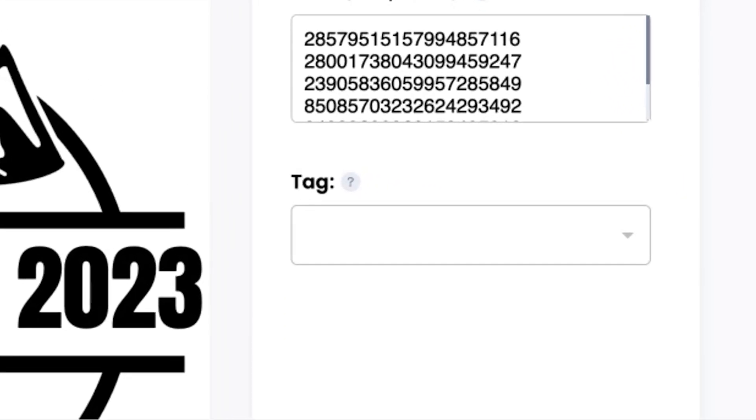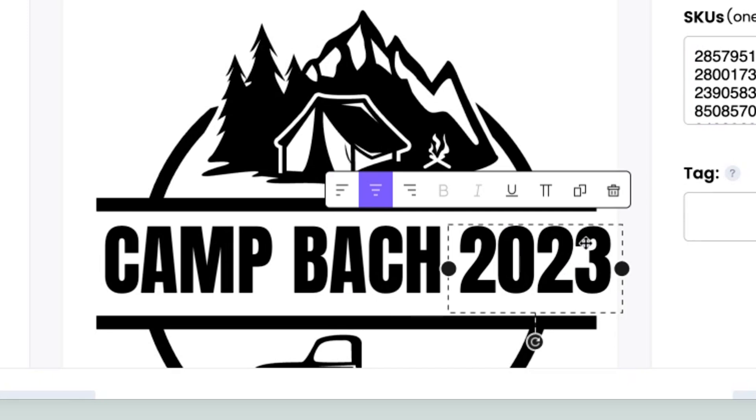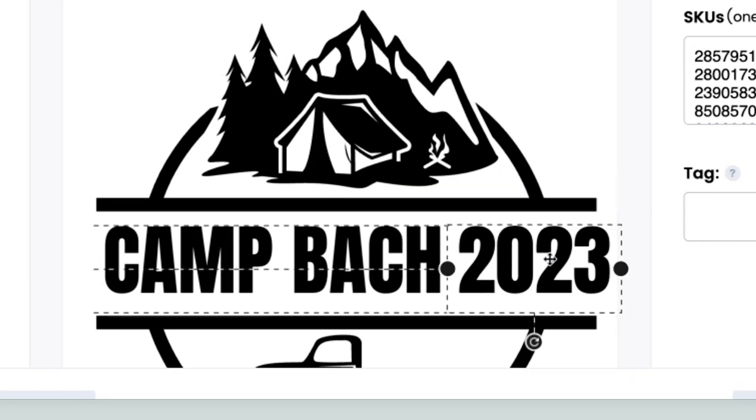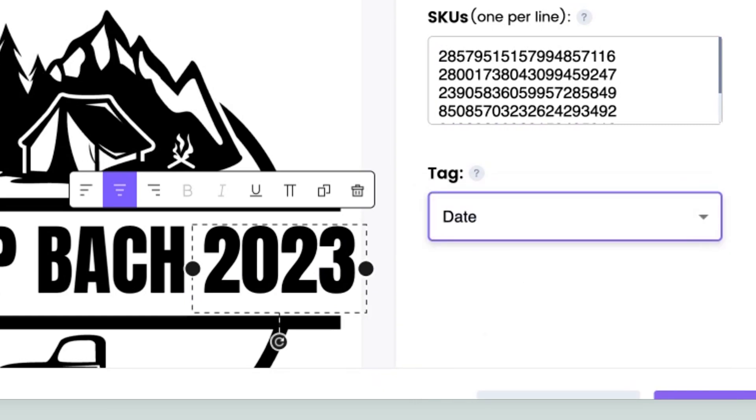Next, we need to tag the design, which tells HelloCustom which part is customized. Their AI detects what is text. If I click on 2023, it recognizes it as text and you get this alignment line. When it's selected, move over to Tag and put in what type of customization it is. This one is going to be a date, so I'll select Date and then publish.